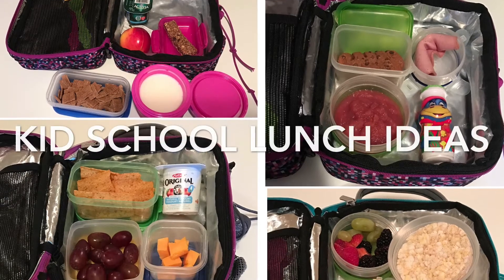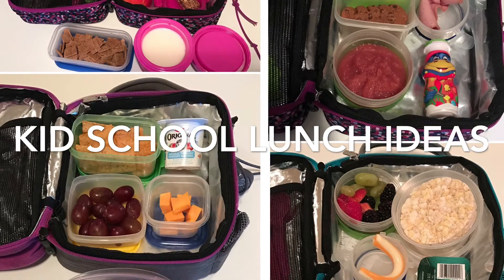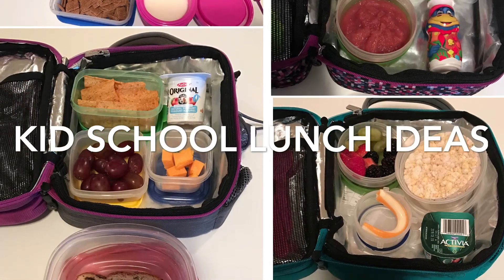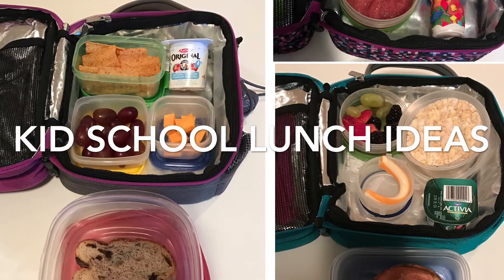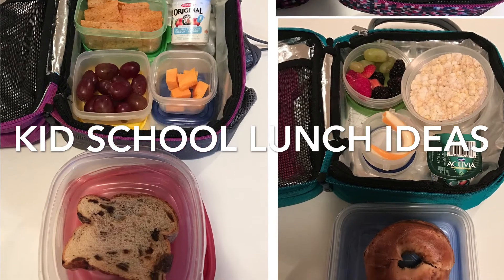Hey guys, welcome back! I have another kids school lunch ideas video. In these videos I like to share weeks worth of my children's lunches to show how I use some of the items that I get in my free and cheap grocery hauls. I'll leave a link below if you're not familiar with those — you can check them out. Otherwise, let's get started.